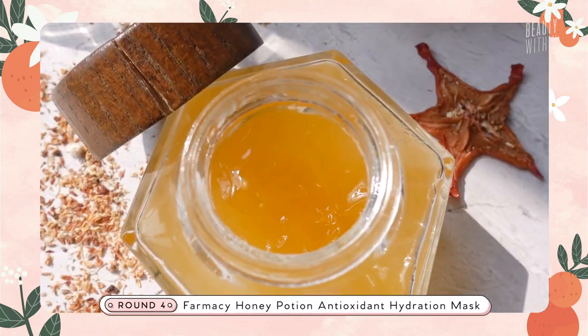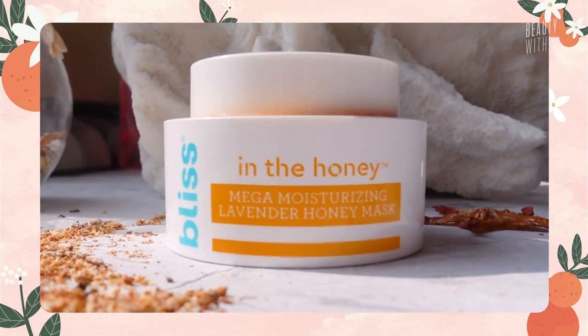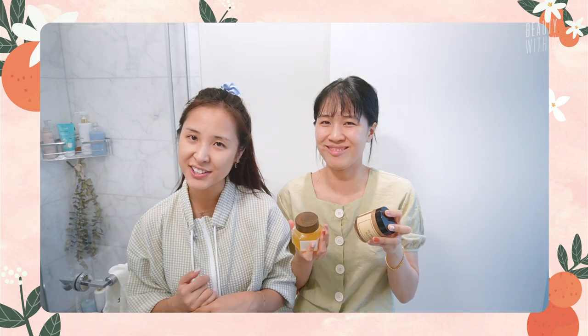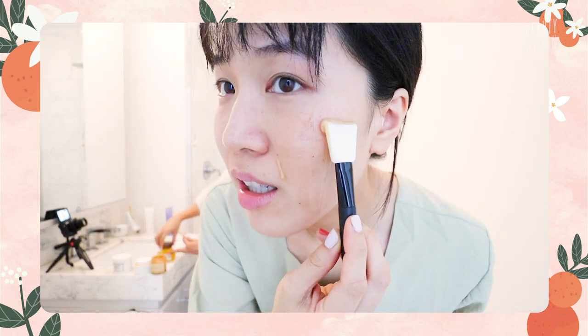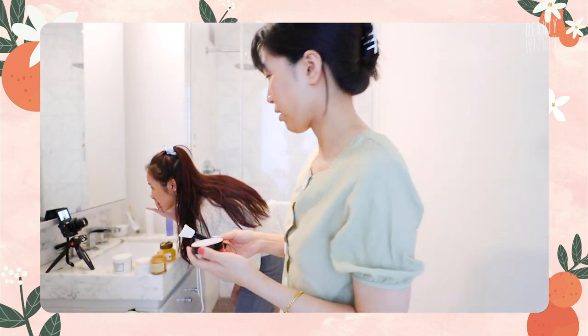Next mask duo: we're gonna do the Farmacy Honey Potion — one of our favorites. I really love it because it's like an at-home spa facial mask. It heats up and it's really nice. And then we're gonna put it against the I'm From Honey Mask. Rowena already talked about these two, but today we tried them side-by-side to give you real-time feels. With this one, a tiny bit goes a really long way. To activate it, you actually have to work it in and it heats up. When you start working the Farmacy one in, it heats up on your face.